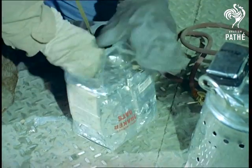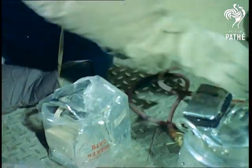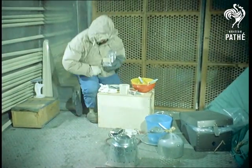Food is dehydrated and heavily concentrated, for each man has to have twice as many calories as the average man. A tough assignment, but one that has been made a lot easier by the work of these scientists.